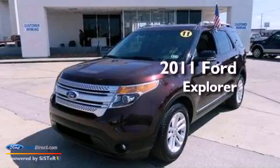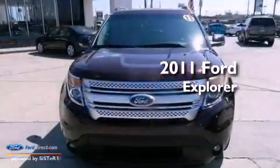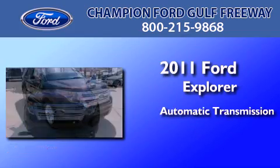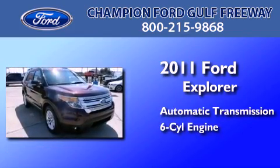This is a certified pre-owned 2011 Ford Explorer. This SUV has an automatic transmission and a 3.5-liter V6.